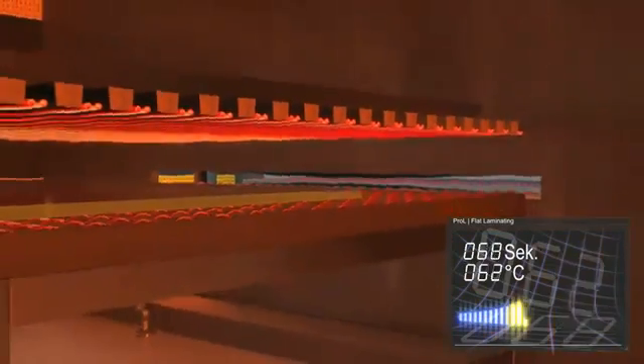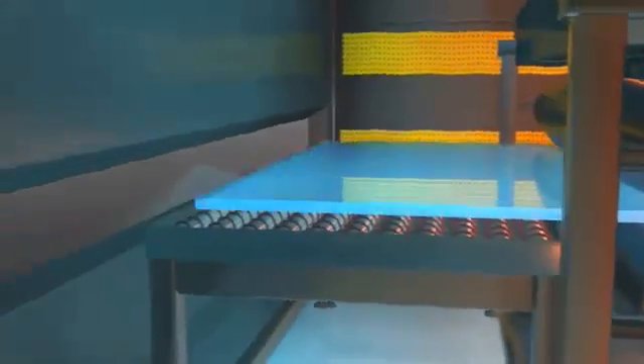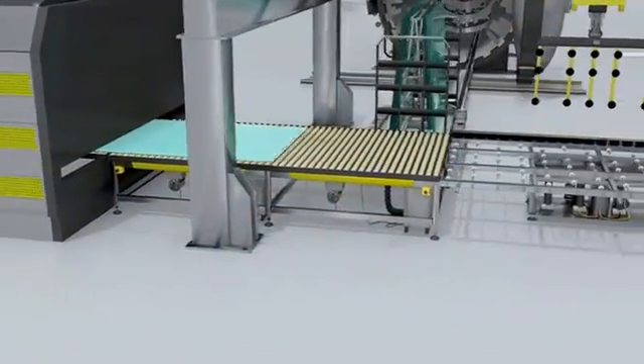Combined with the state-of-the-art TAM glass convection technology and pre-pressing, operation of the line is easy and efficient.